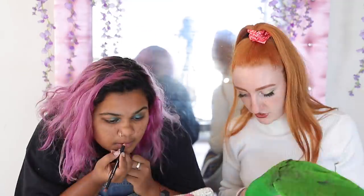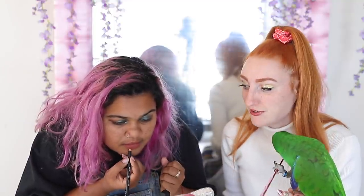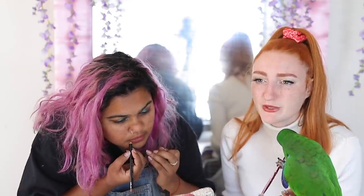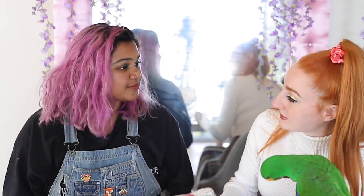This lip liner pencil broke when I first started using it — it just snapped clean off as soon as I touched it to my lip. You've got to be really careful with them. They are a super creamy formula for the lip liners, but they break so easily, which is terrible. Normally you can get a few wears out of them before you need to sharpen it, but if it's snapping every time you use it, you're losing a huge amount of product.